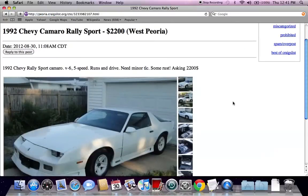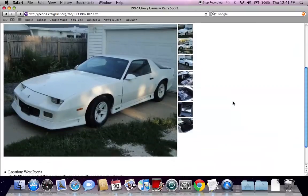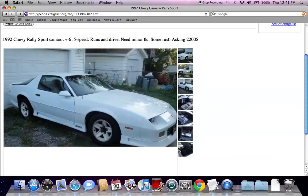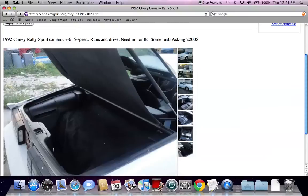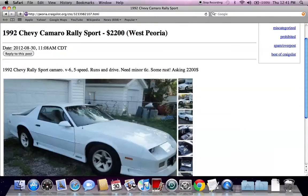Here's a 92 Camaro for $2,200. Something that's important for any vehicle that's under $2,500 or $3,000 is to make certain that the vehicle runs. This one says it runs and drives, which obviously is kind of the same thing, but that's something you want to make certain of before moving forward.